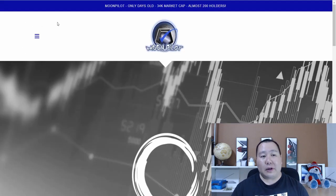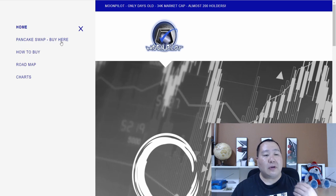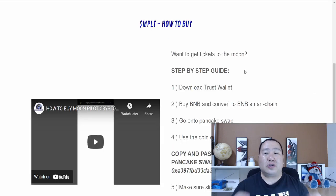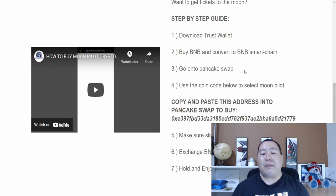To access most of the links on the website, just click the three little dashes to bring up the menu. Here you'll find 'How to Buy' and the roadmap and charts. If you click 'How to Buy,' it shows you step by step how to buy Moon Pilot on PancakeSwap. I'll also have a copy of these instructions and a direct link to PancakeSwap in the video description below.